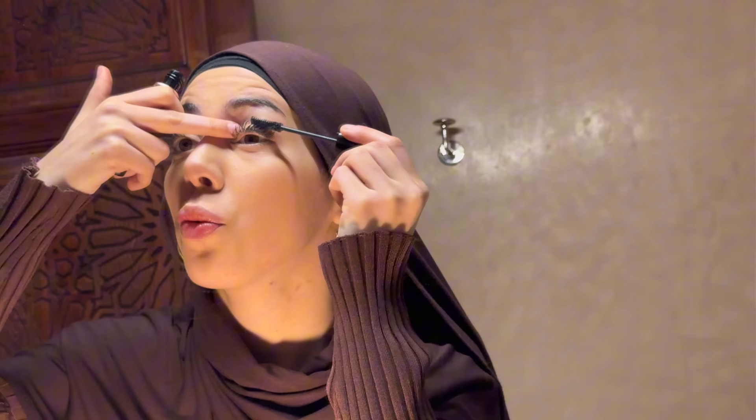You know your lashes are gonna be really good when you make a mess — there we go. We go back to the Anastasia one and go over just the tips of the eyelashes — not all the way from the root, just the tips.